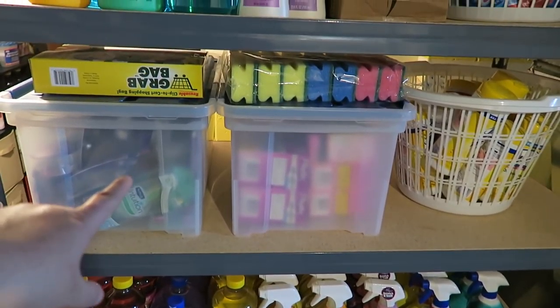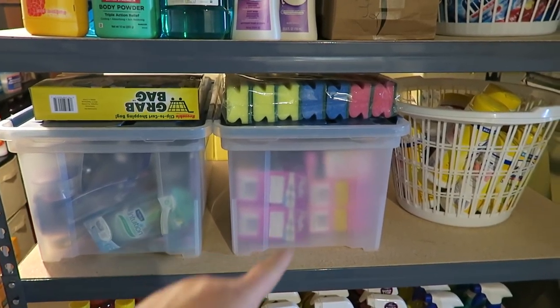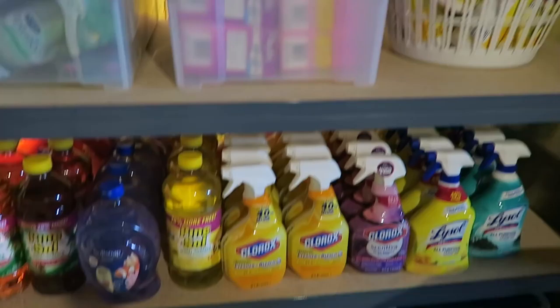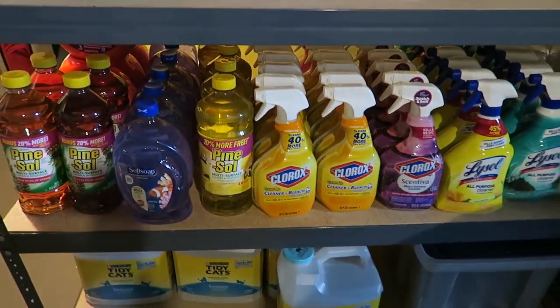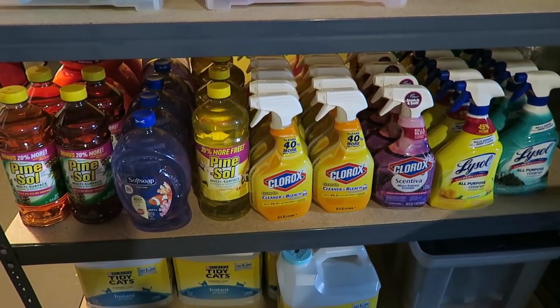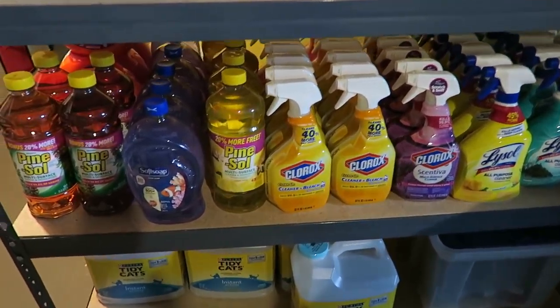I moved that from the bottom to the top and I'll show you why. I have some razors and some tampons and some other Lysol wipes there. This is what I've been doing lately — a whole lot of cleaning products, which I absolutely love. This is all new and I'm very happy to have all of it.